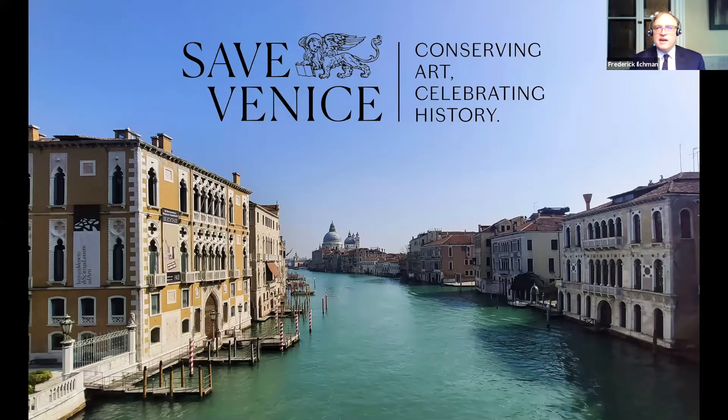Our speaker today is Melissa Kahn. She's been working for Save Venice for 31 years, virtually all of that in Venice. She became director of the Venice office nearly 20 years ago and has deeper experience than anyone I know about art restoration in Italy, specifically in Venice. After a month of not much news, she's able to report directly to you and really make clear how much is going on. It's quite an encouraging report. So, Melissa Kahn.